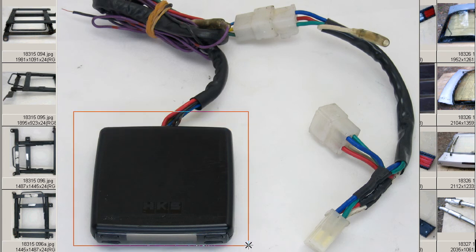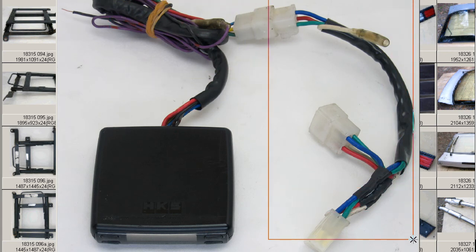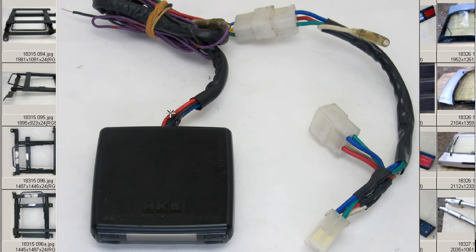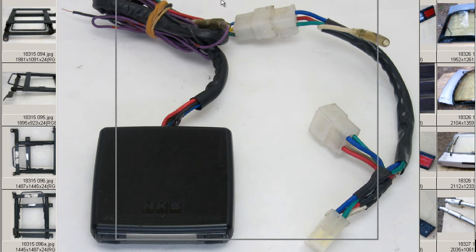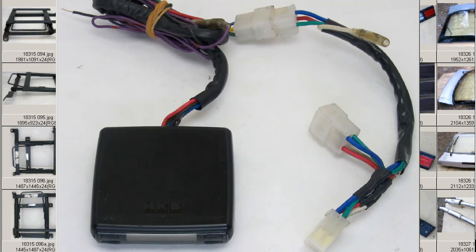This is the HKS Turbo Timer unit, the normal splicing harness, and the vehicle-specific harness. The particular vehicle-specific harness is for the Legacy B4. The unit was removed from a Heisei 1997 BE-5 Legacy B4. Here are photos of the vehicle it was removed from, so the harness here is specific for the B4.